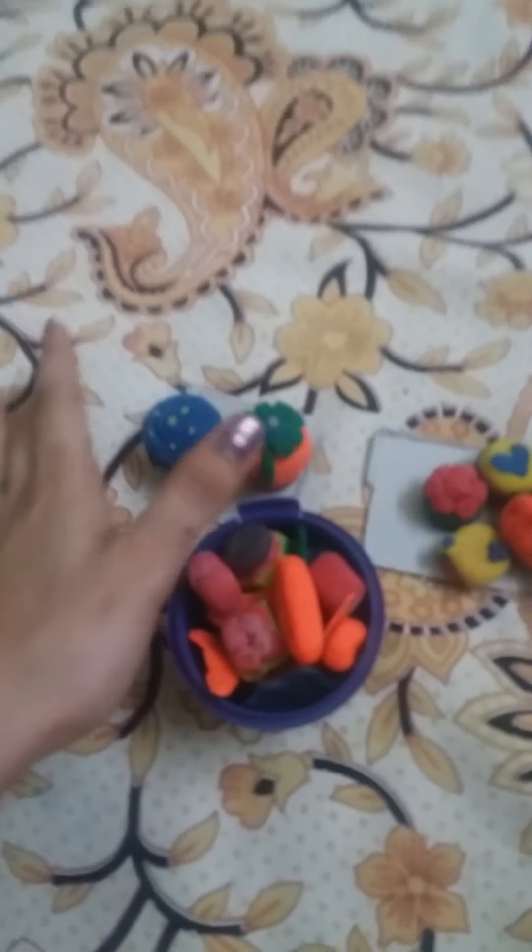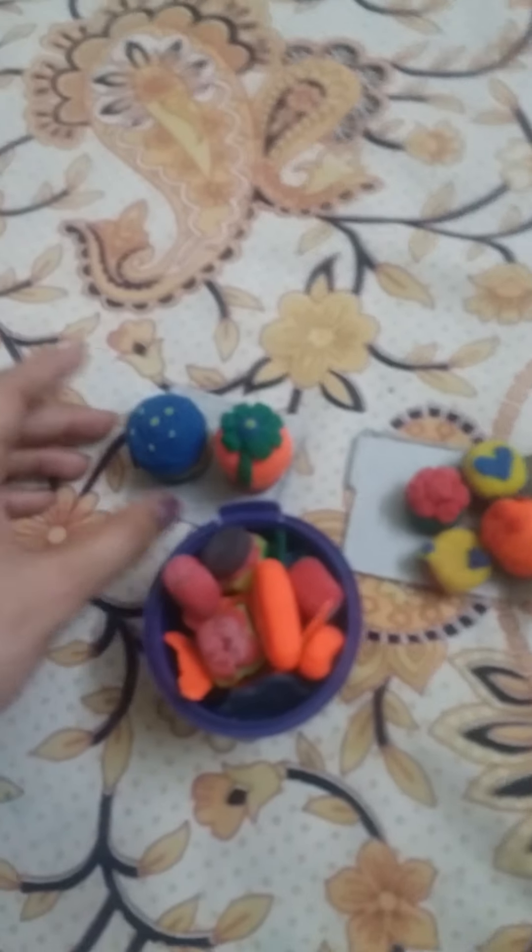Hey everybody, today I am going to show my clay things. This is all I have made in clay, so first we go with this little thing.